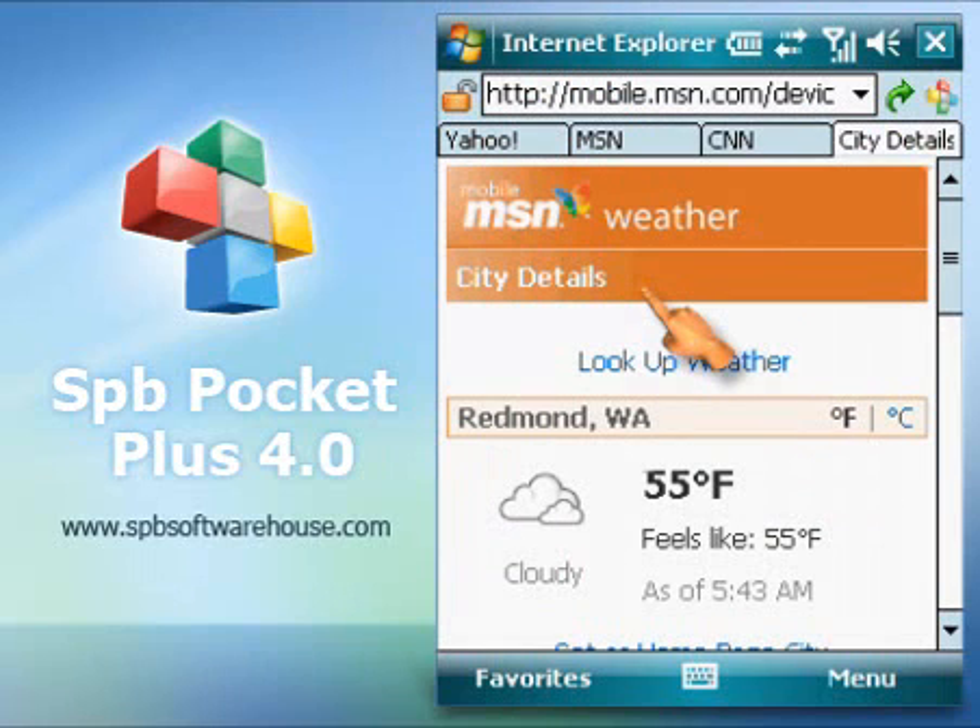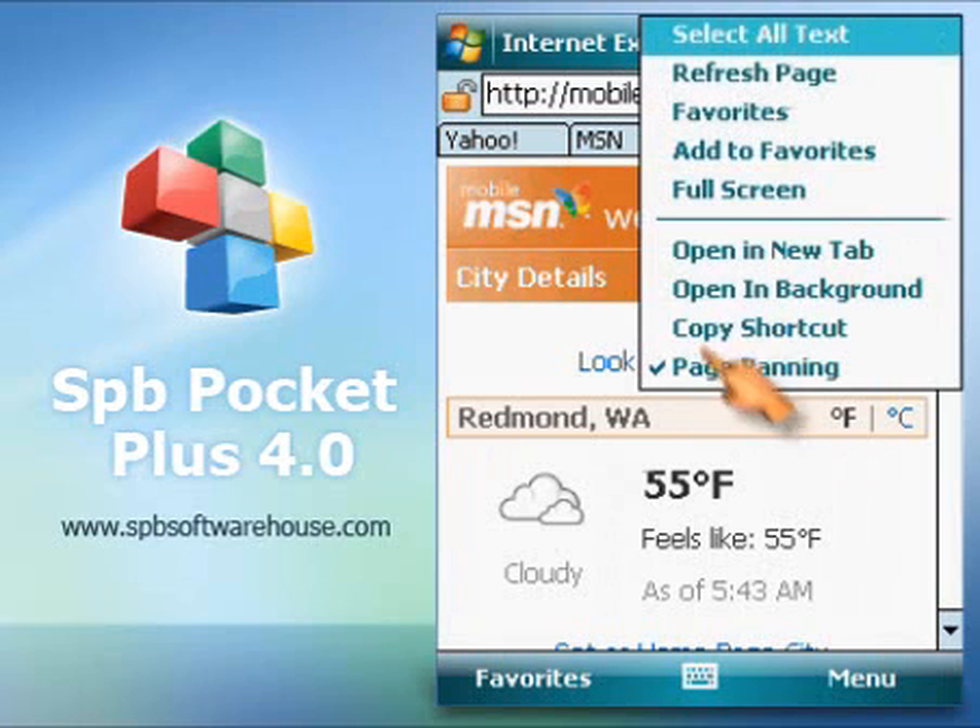Another amazing feature is tabbed browsing. Create new tabs, switch between them just like you do on desktop class web browsers.